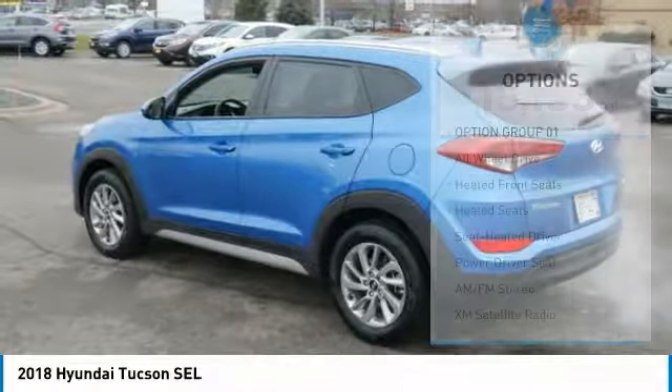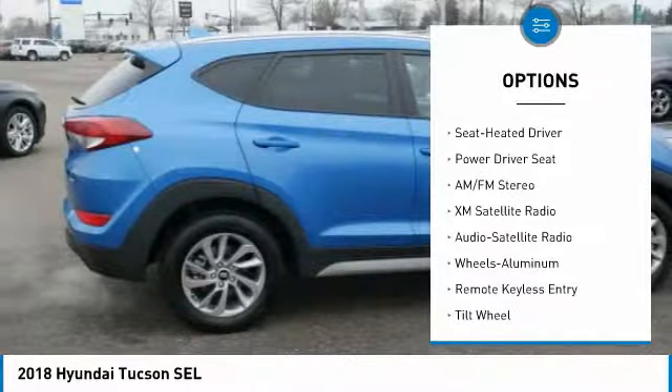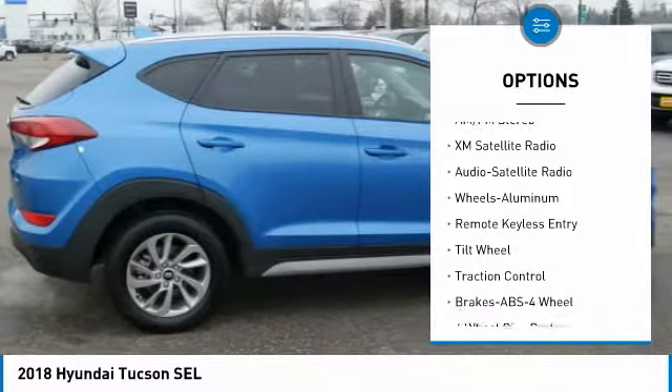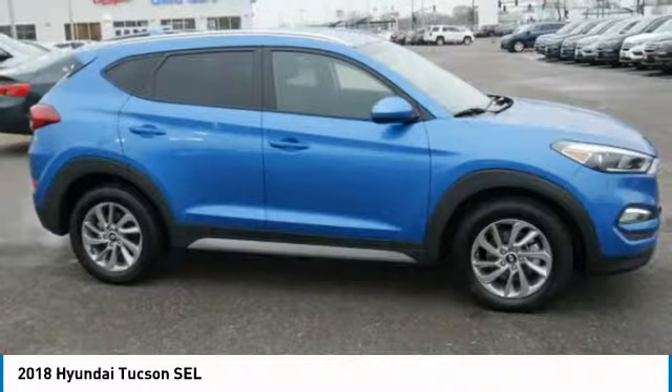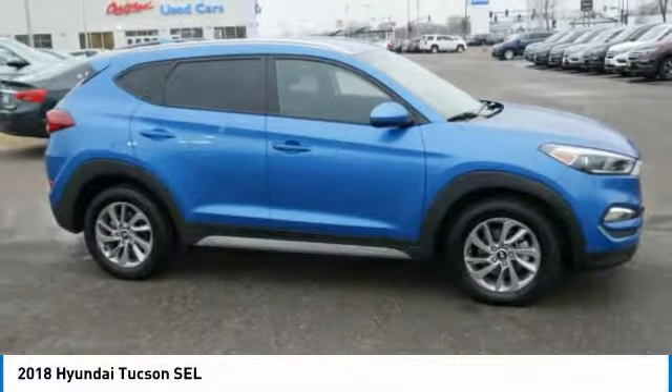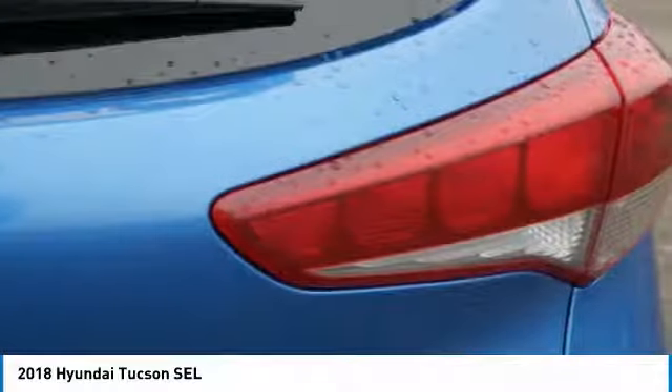Here are some of this vehicle's great options: traction control, anti-lock braking system, XM satellite radio, heated seats, all-wheel drive, air conditioning, power steering, cruise control, aluminum wheels, and rear defrost. Drive away with a great deal on this vehicle — call or stop in today.